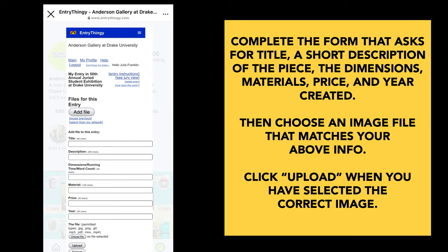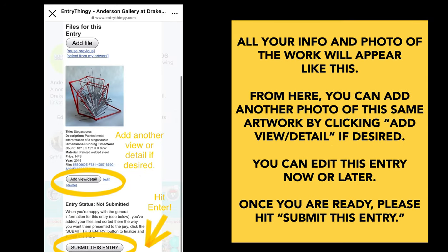Then you can upload a file of your image. This can be various types such as jpeg, png, gif, mp3, pdf files, .mov files, and mp4s. Once you've uploaded your image, make sure it's correct and then click upload. This is what it should look like — all of your info and the photo of your work will appear like this. From here you can add another photo of the same artwork, just another view or a detail shot by clicking add view detail if desired, but this is optional.